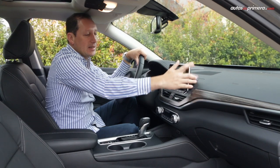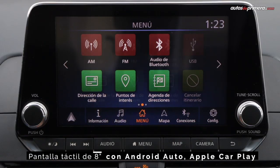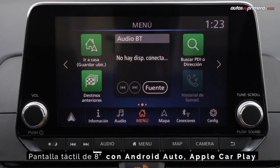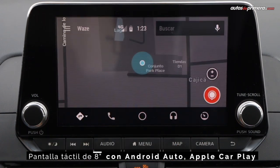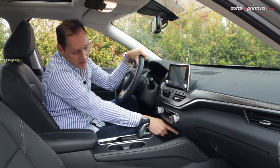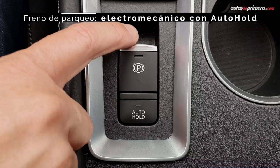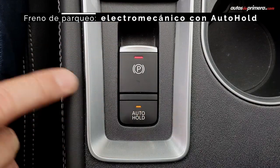En la consola central llama la atención la pantalla flotante de 8 pulgadas a color, la cual incluye el sistema Nissan Connect con conectividad Apple CarPlay y Android Auto, además de mapas. En esta parte de abajo encontramos los puertos USB, uno de ellos tipo C, y el freno de mano electrónico con autojuego.